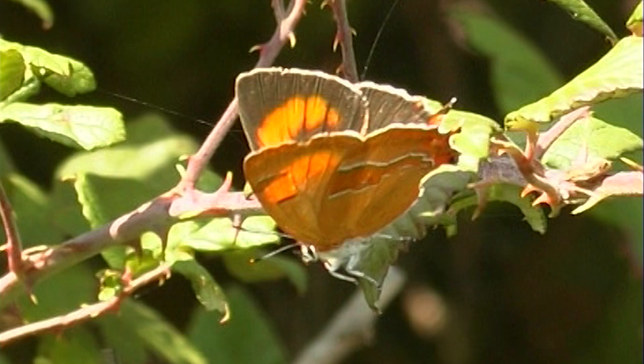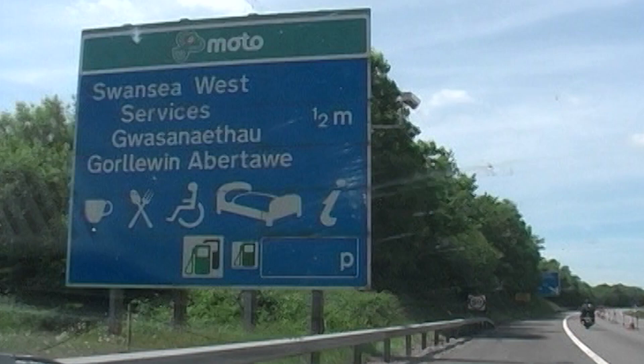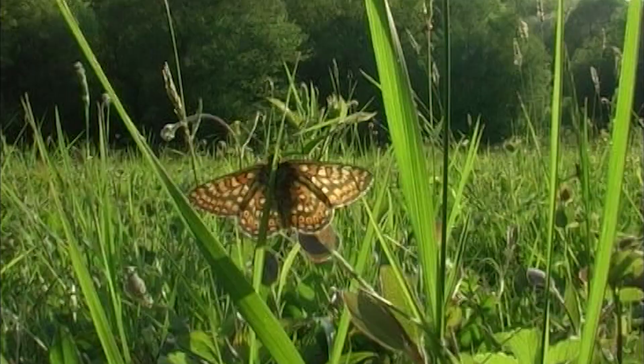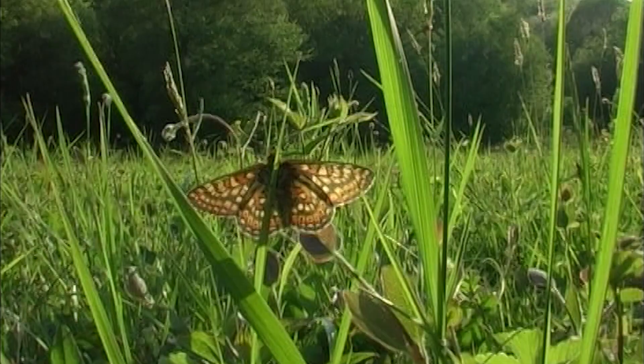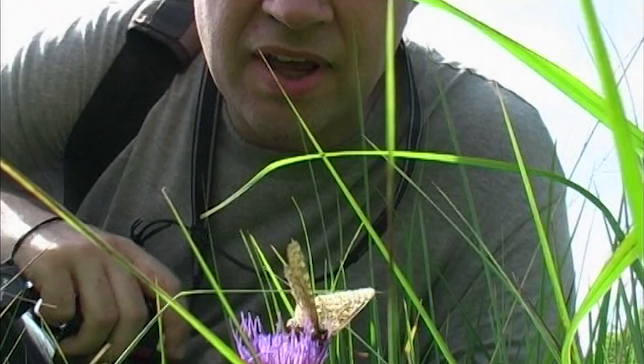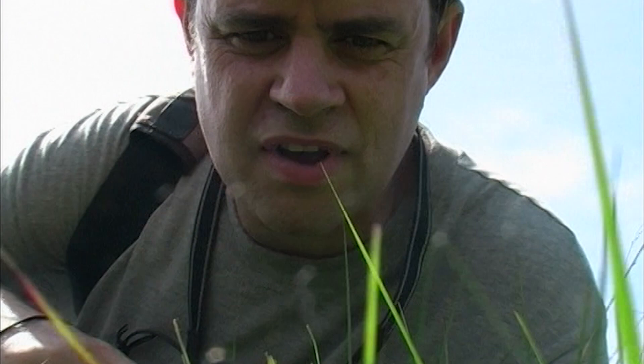In South Wales, as we rejoin the marsh fritillary story in late June, farming practices yet again come into the picture. Just by the motorway is a Butterfly Conservation reserve. Neil Jones is the local volunteer warden — his father was a previous warden. You can see why they've been called stained glass windows fluttering in the grass — they've got a lovely intricate pattern of browns and yellows and different colours. The Welsh name for the marsh fritillary is Brytheg y Gors, which literally means 'the spotted one of the bog.'